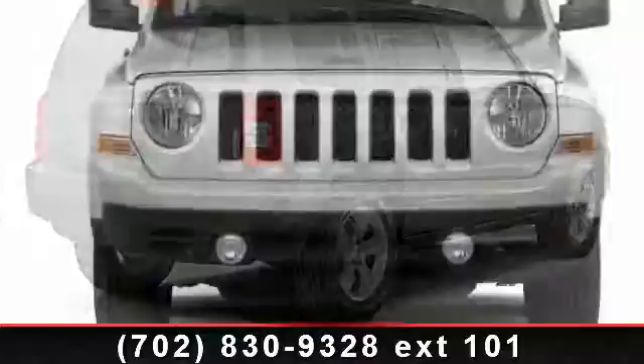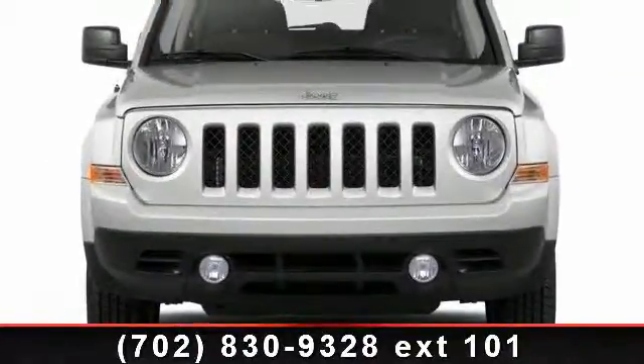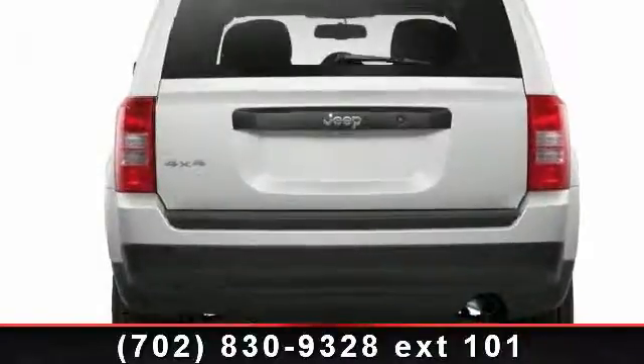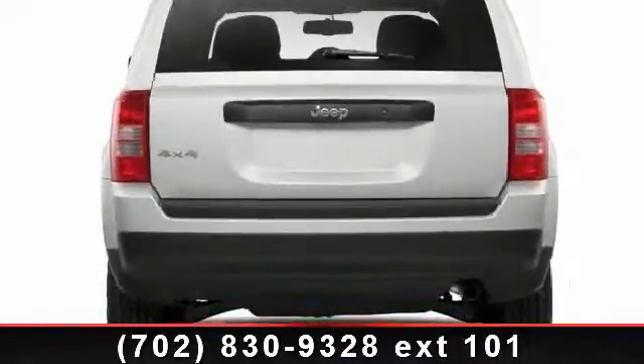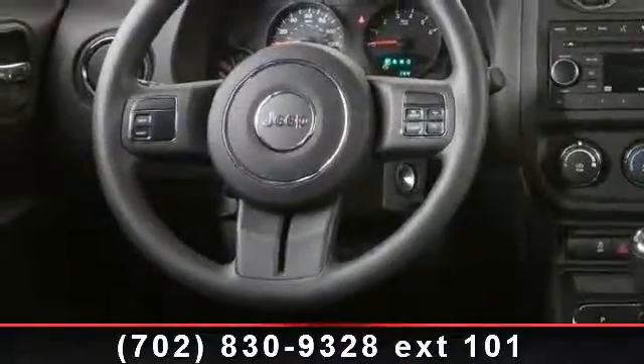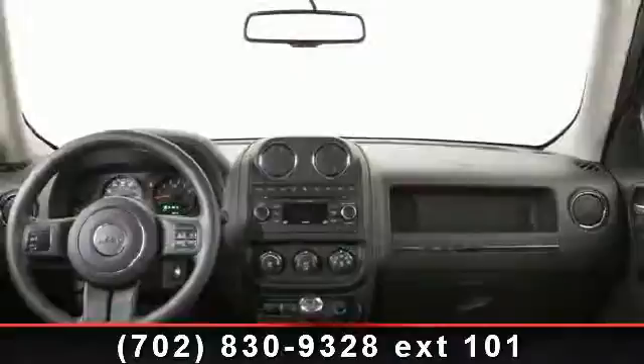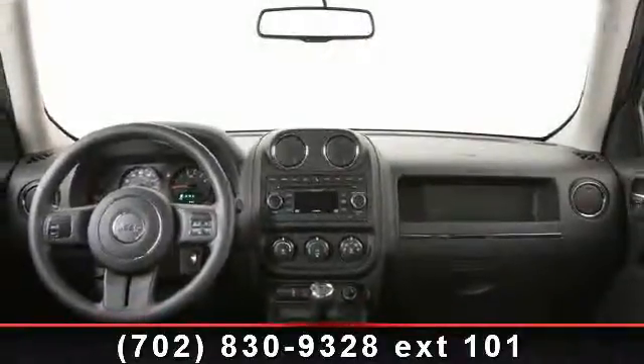Enjoy these notable features: engine immobilizer, stability control, front disc rear drum brakes, auxiliary audio input, privacy glass, rear bench seat, brake assist, pass-through rear seat, and passenger airbag sensor. Low mileage is an important factor in your purchase and this vehicle delivers a low odometer reading.